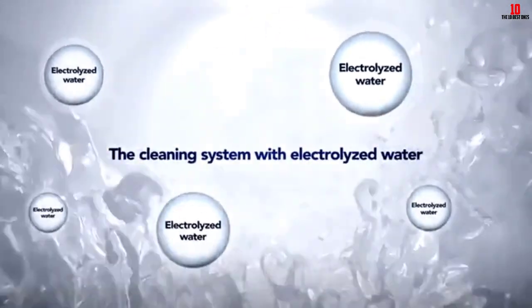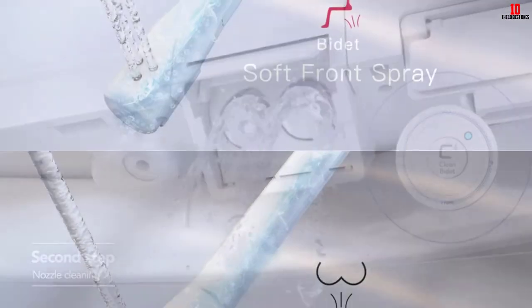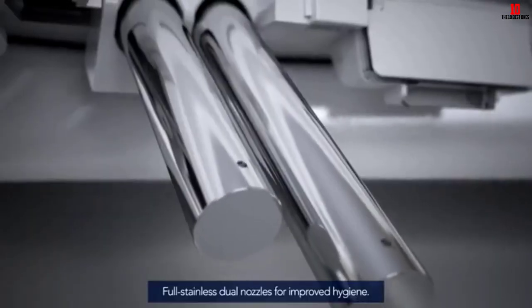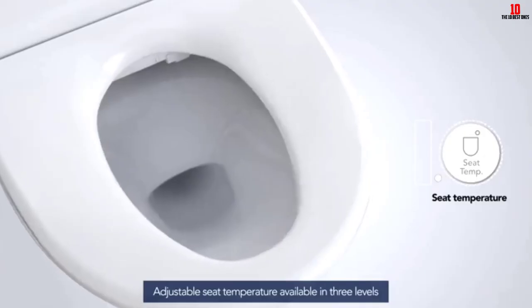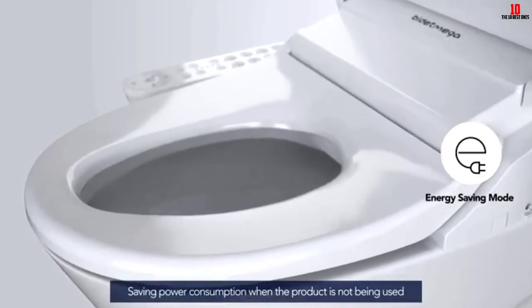On the downside, this seat doesn't provide heated water or any of the other more advanced features you get with more expensive models. However, at this price point it's still great value for money and would be a solid choice for anyone looking for an inexpensive, basic bidet toilet seat.